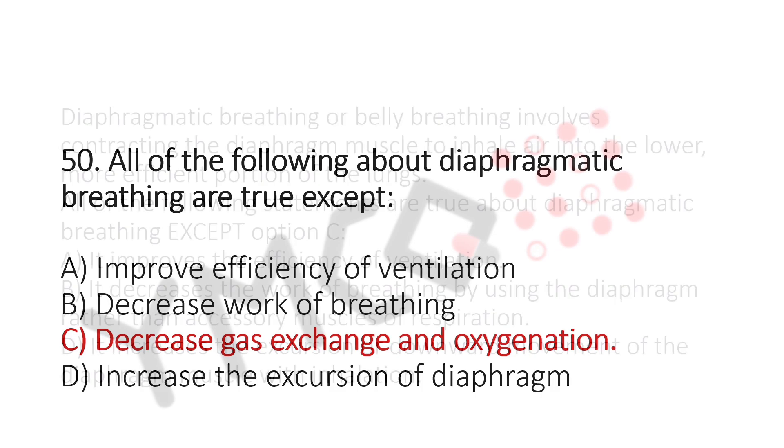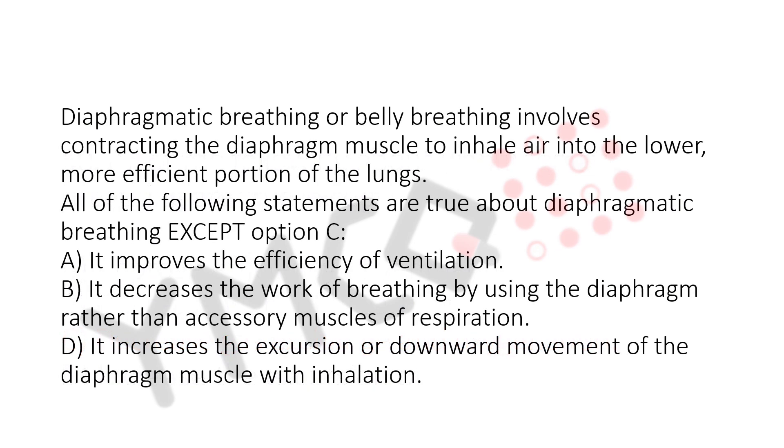The explanation for this question is: diaphragmatic breathing, or belly breathing, involves contracting the diaphragm muscle to inhale air into the lower, more efficient portion of the lungs. All of the following statements are true about diaphragmatic breathing except option c.